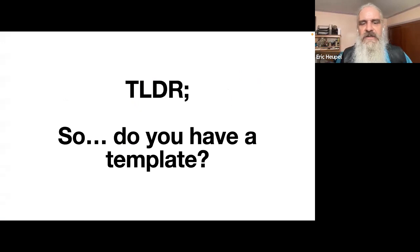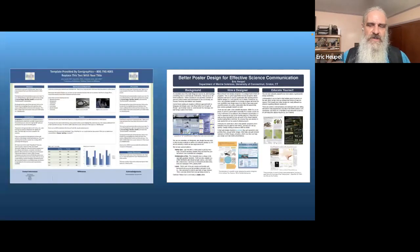Almost every time I talk to somebody about poster or PowerPoint design, it comes down to: do you have a template I can use? No, I really don't. Every talk is different, every poster is different, every outreach group is different, and you need to tailor your presentation to your audience. Joe's template won't work for Mary. Your data is different, you have more or fewer pictures, different critters, different colors in your images.